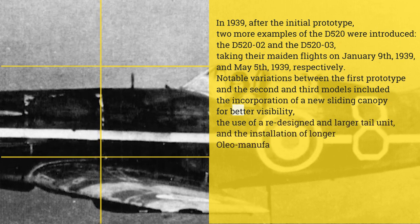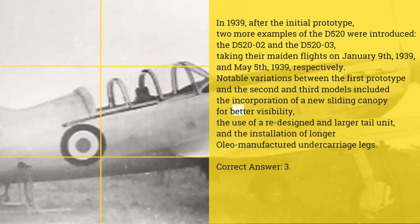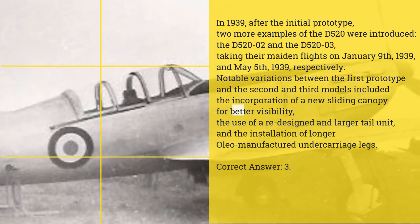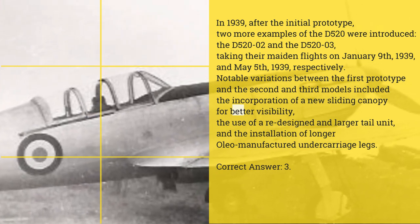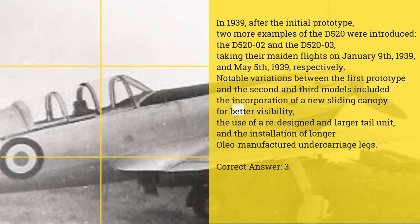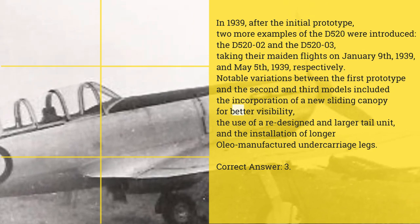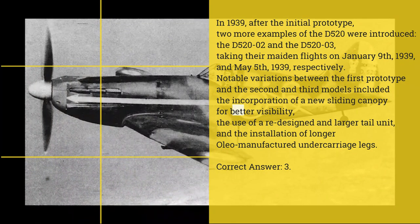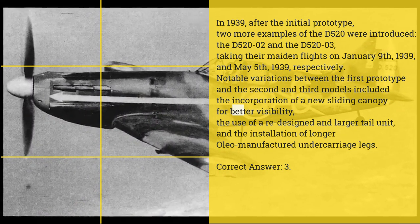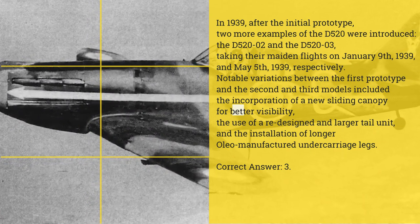In 1939, after the initial prototype, two more examples of the D520 were introduced — the D520-02 and the D520-03 — taking their maiden flights on January 9, 1939, and May 5, 1939, respectively. Notable variations between the first prototype and the second and third models included the incorporation of a new sliding canopy for better visibility, the use of a redesigned and larger tail unit, and the installation of longer oleo-manufactured undercarriage legs.